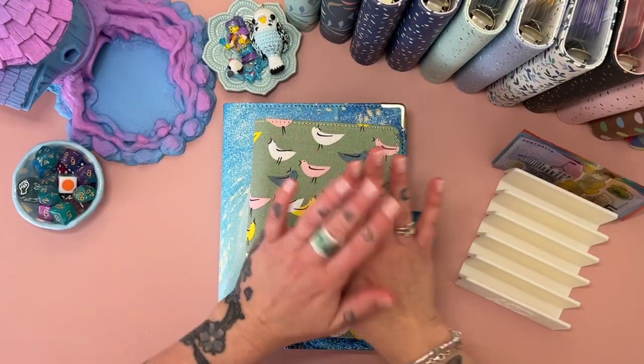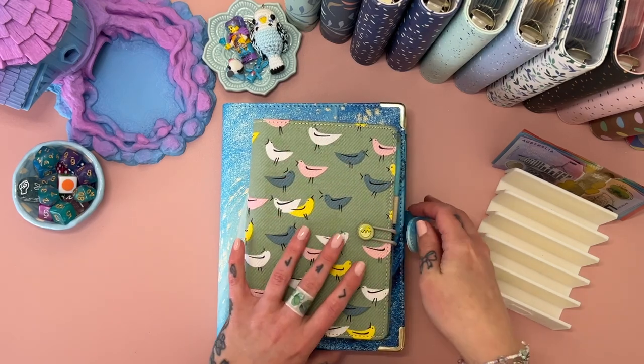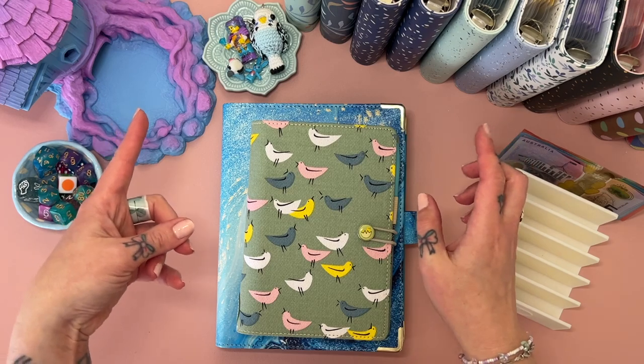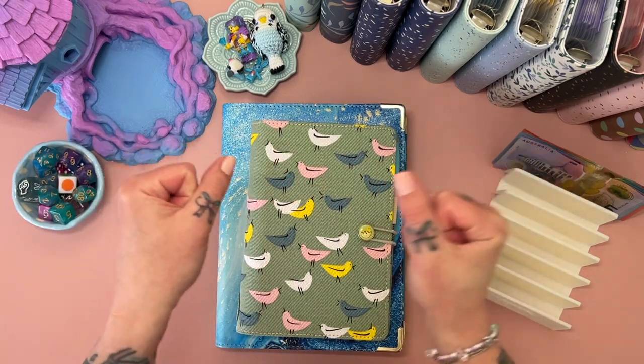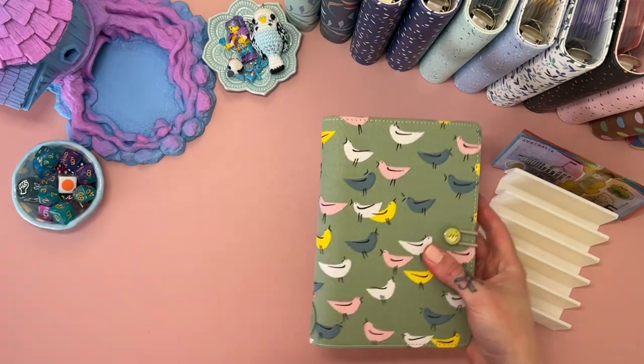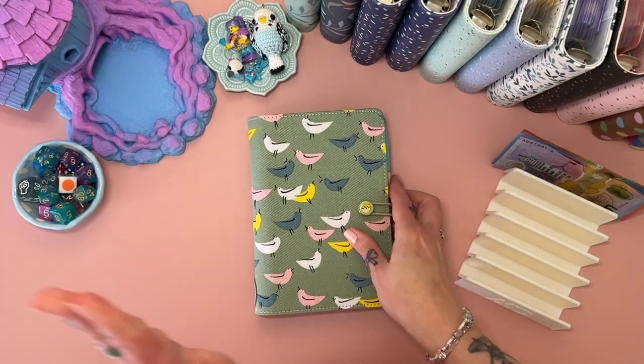Hey hey hey, welcome! If you are new here, welcome back if you've been here before. I am Freya, this is Budgie Budgets, and it's super exciting today because we're doing an Etsy stuffing.